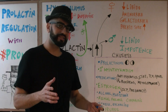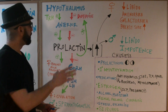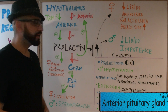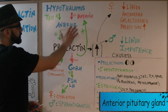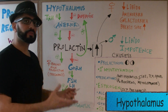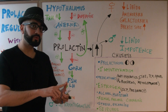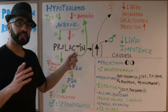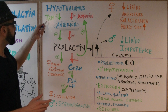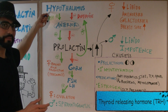Today we're going to talk about prolactin regulation. Prolactin is a hormone secreted from the anterior pituitary gland, illustrated here. The hypothalamus controls the pituitary gland, releasing both stimulatory and inhibitory hormones. Specifically for prolactin, the stimulatory effect comes from a hormone called thyroid releasing hormone (TRH), which is released from the hypothalamus.